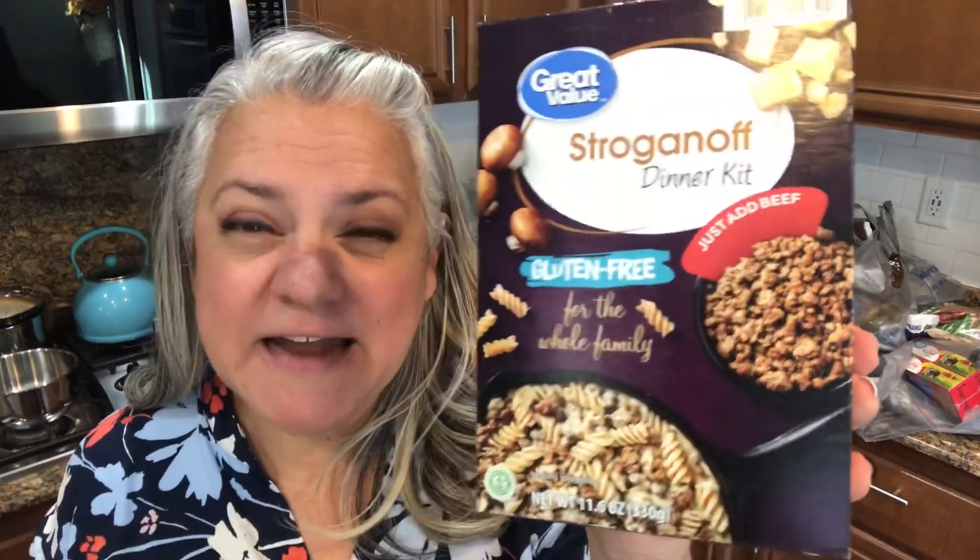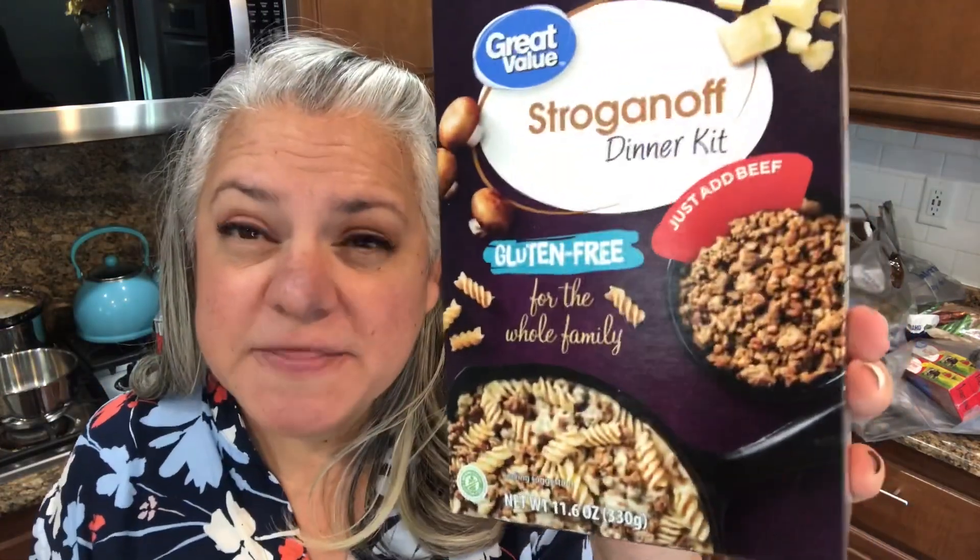I picked up a couple of brownie mixes just to stock up — we'll probably use them. I also saw a gluten-free stroganoff kit that looked really interesting. I know Paul will hopefully like it since he does gluten-free meals, so I thought it would be perfect for him.